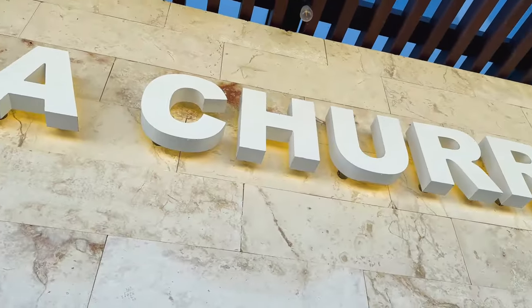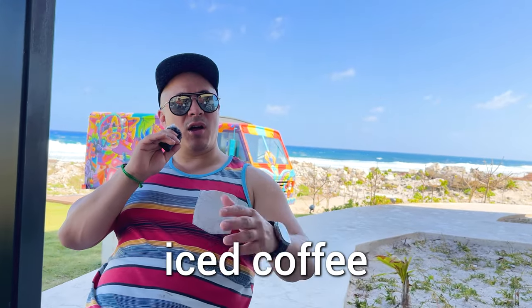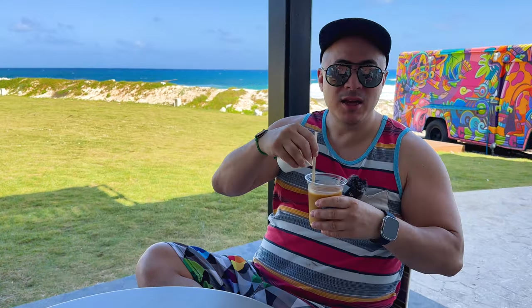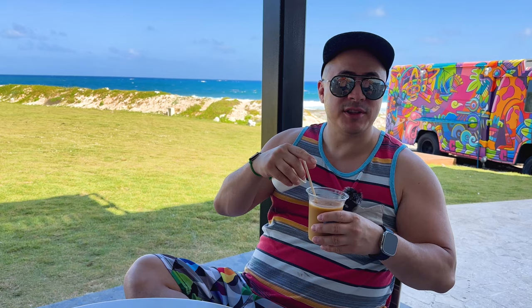I'm just chilling here at La Chureria at the end of the hotel — it's nice and relaxed. If you want an iced coffee or some dessert or ice cream, this is the place to go. That's strong — let me add some cream to this. It's good but it's strong, and I'm probably not going to fall asleep tonight.